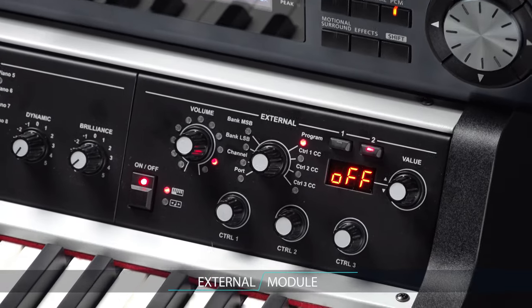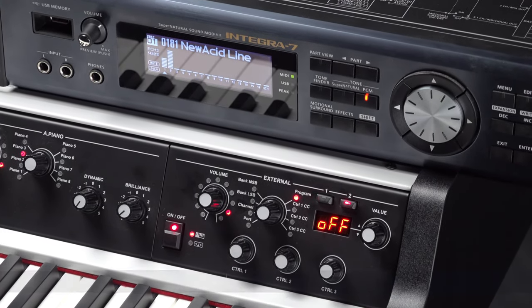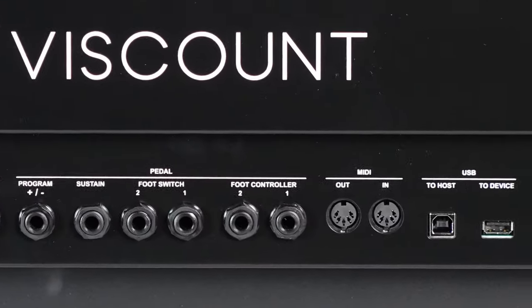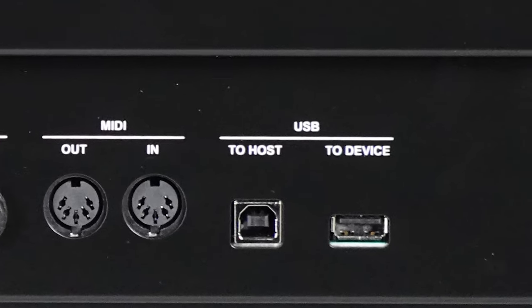To further enhance the Legend 70s, an optional external module is available that allows real-time control of external MIDI devices connected to the instrument through the MIDI or USB to host connectors.